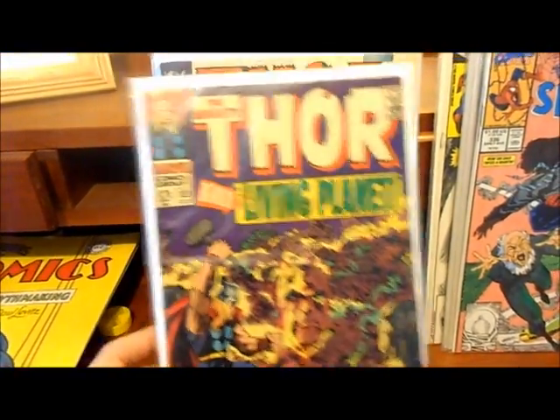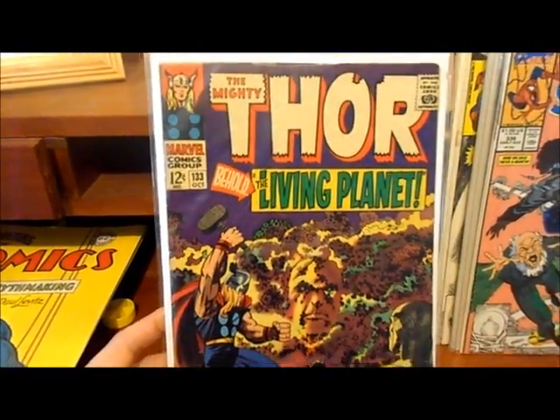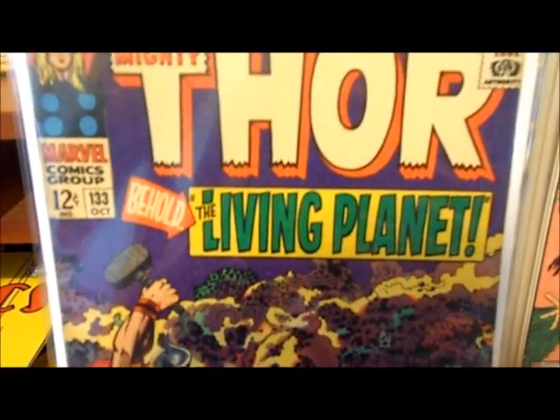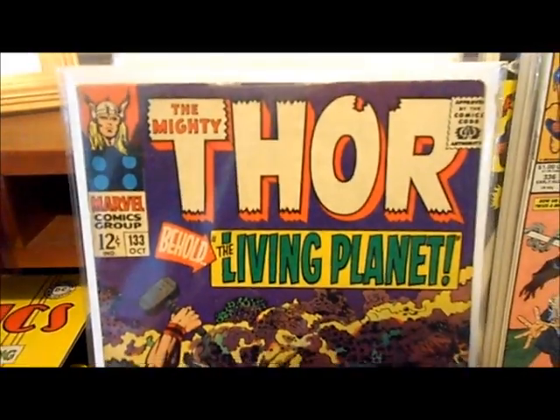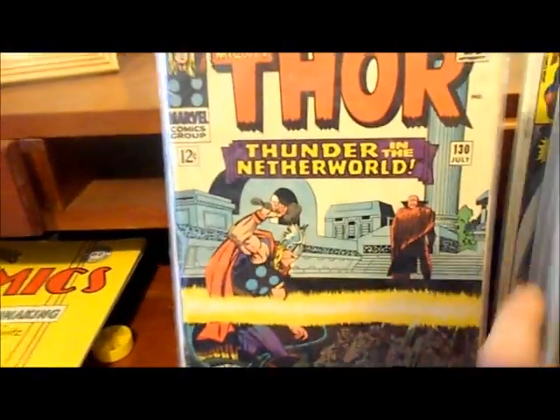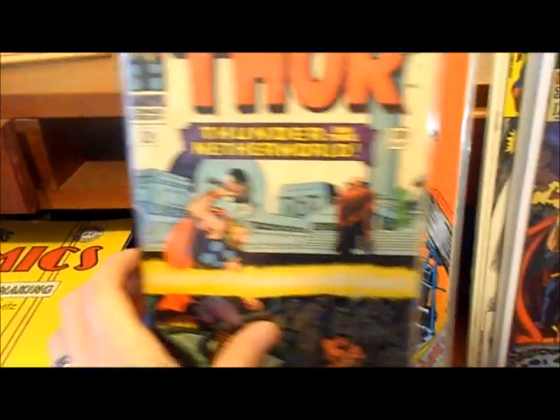I did pick up a few Thor books — picked up number 133. It's kind of off-cut though; I wonder if it's been trimmed because the side of it looks really funky. I got it so cheap I'm not going to complain — I think I paid about $1.50 or maybe two dollars for it.